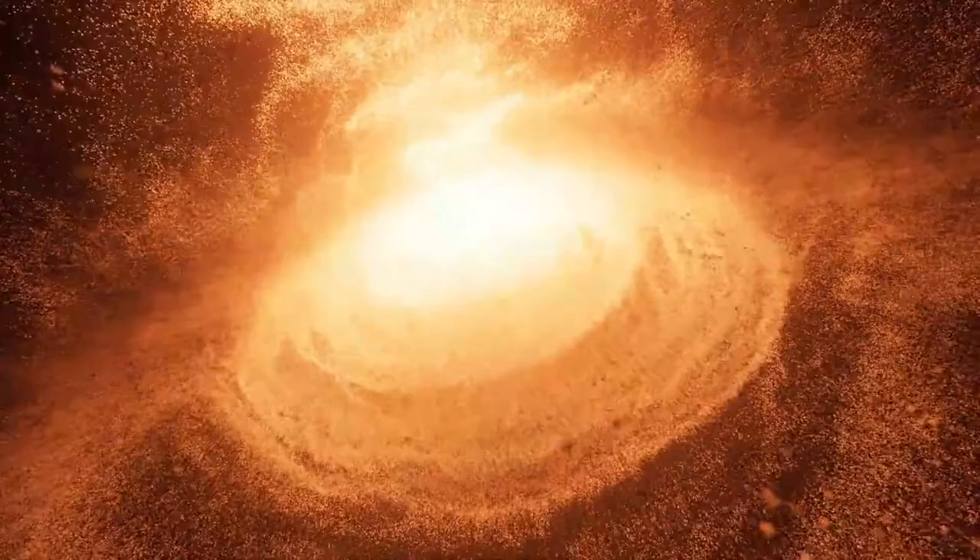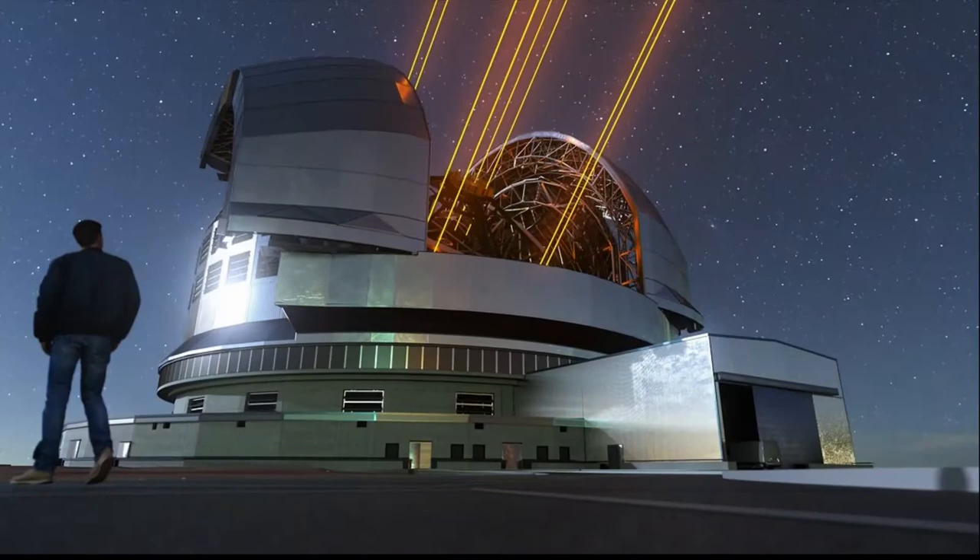Maybe one day scientists will be able to take a direct picture of black holes. Sadly, this technology isn't available today, but who knows — maybe the new telescope that scientists are working on will be able to detect direct images of it. After all, it's all a mystery.